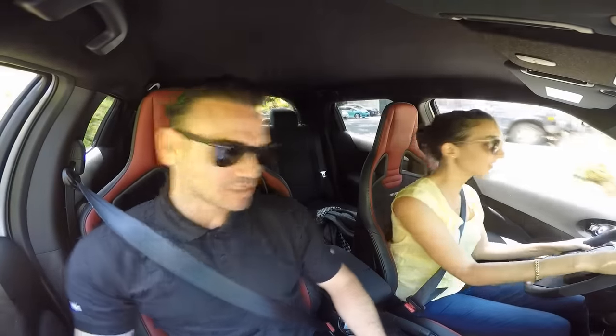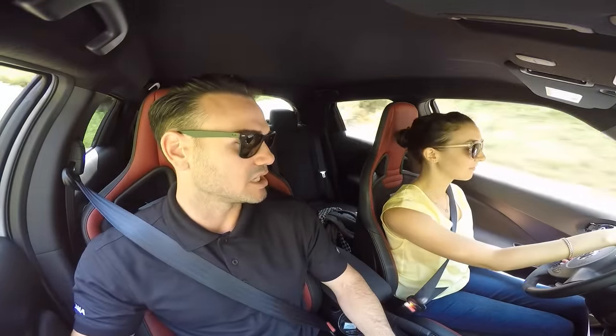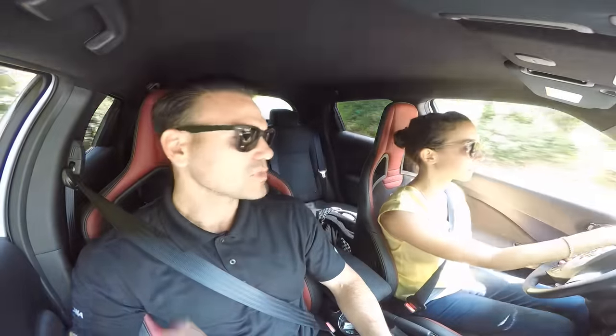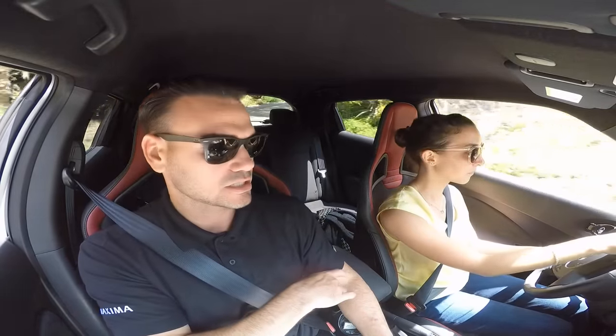This is the 1.6-liter turbo Juke Nismo RS version. Nissan offers both a Nismo and a Nismo RS — with the RS you get added horsepower as well as body rigidity. You also get these full bucketed Recaro seats.